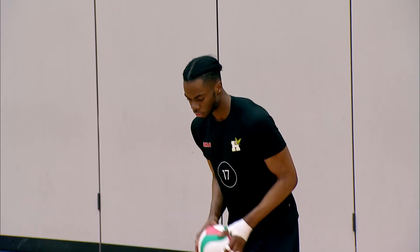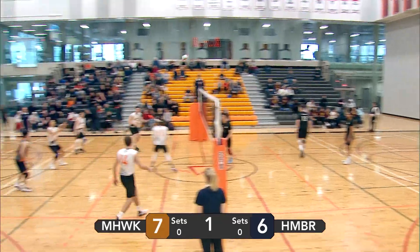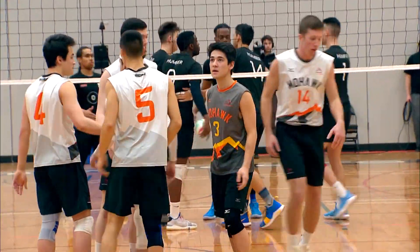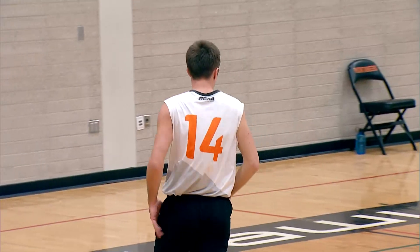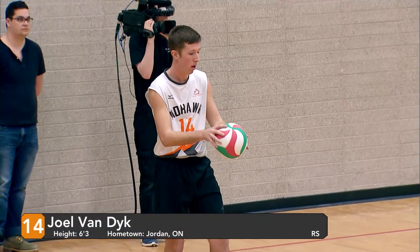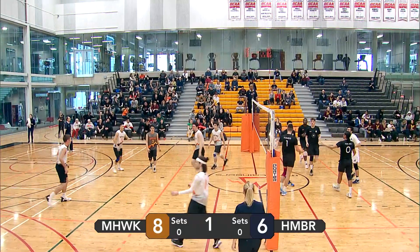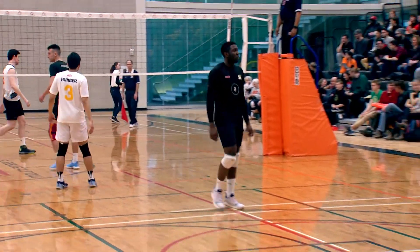Obi with the serve. Another float serve from Obi, straight to Lopez again. Joel Van Dyke hitting it off a block, gets a point for his team. Mohawk now up by two — eight-six. Joel Van Dyke with a float serve. Left side attack — nobody there to block it on Mohawk's side. Humber gets the point, now down by one.